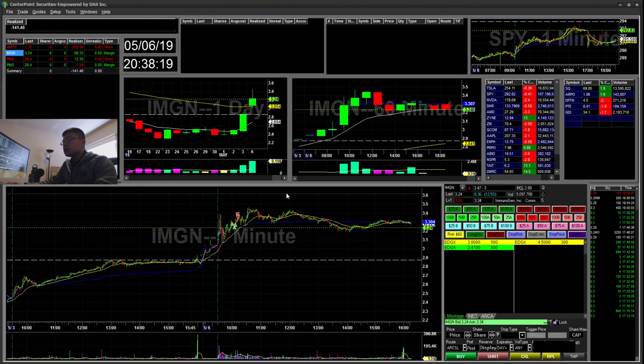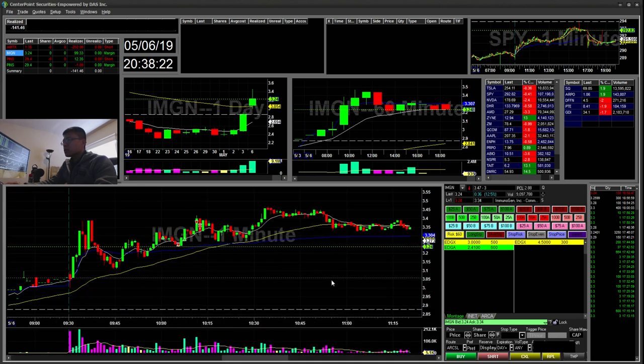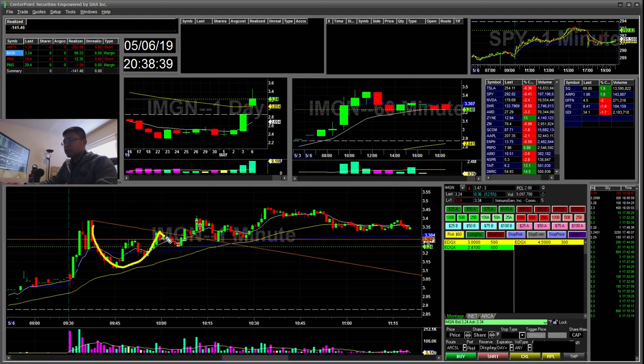Onto my next trade: IMGN. I went long a couple of times. The first long was here — I tried buying the little dip thinking it would form another cup and handle, but it didn't hold the support level, so I stopped out. Then when I saw a higher low forming again, I went ahead and bought that break. I bought the break and sold into the move, and that was a $99 winner in the morning.